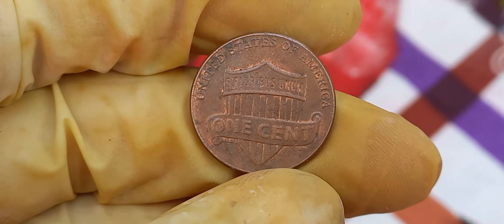We have an exciting topic that will leave you amazed — the 1988 Lincoln penny that's worth a staggering $1.8 million. Now, you might be wondering, how can a penny be worth so much? Well, let's dig into the story behind the 1988 Lincoln penny and find out what makes it so valuable.